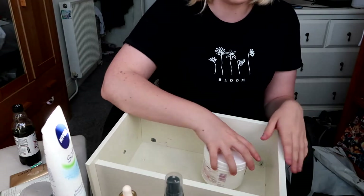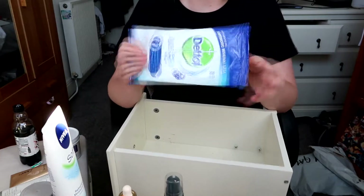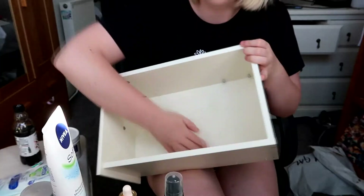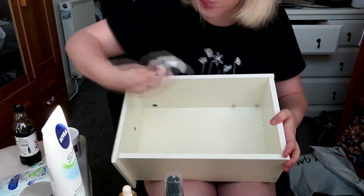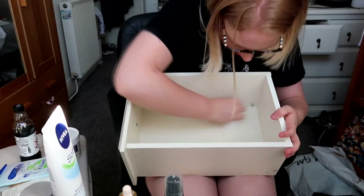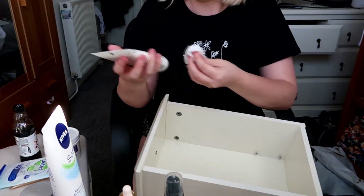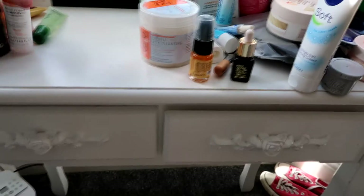I've got eczema so I'm keeping the aqueous cream. I need to clean this drawer out though — I've got some Dettol wipes to clean it out because it is pretty gross. And there we go — nice and clean now.